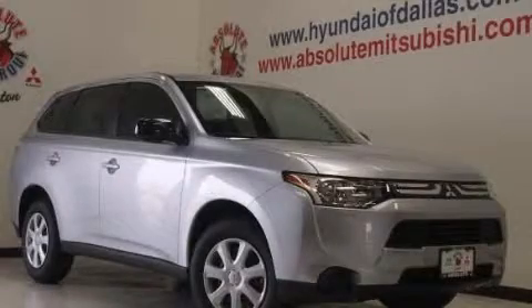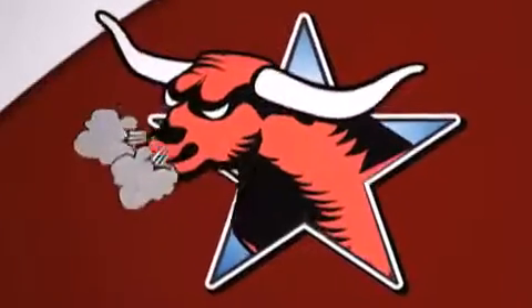Call or visit us right now and arrange your test drive today. All new Hyundais come with America's best 10-year, 100,000-mile warranty.